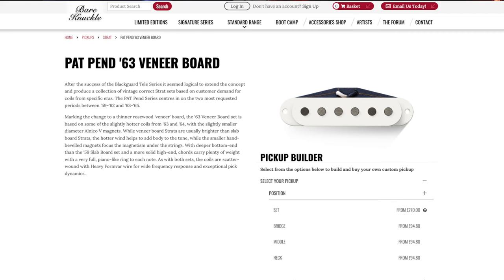Why is it a Strat pickup on the telly? What the hell is going on? What are your favourite sounding single coils? In your mind what have you thought? The one I really like is that veneerboard — that's the only one that sticks out in my mind. There will be a veneerboard in here.